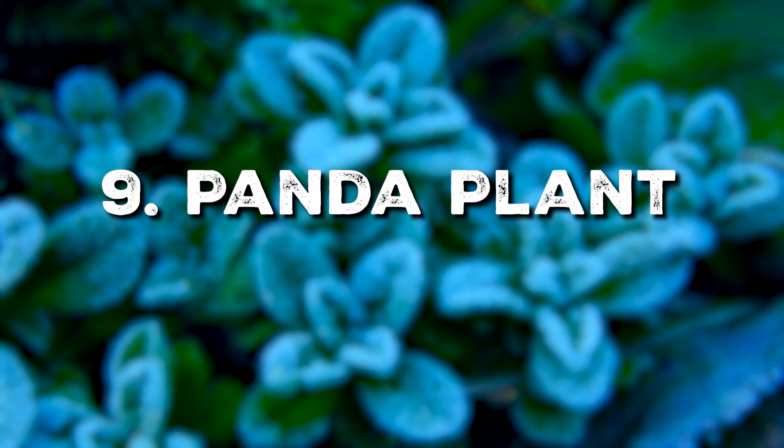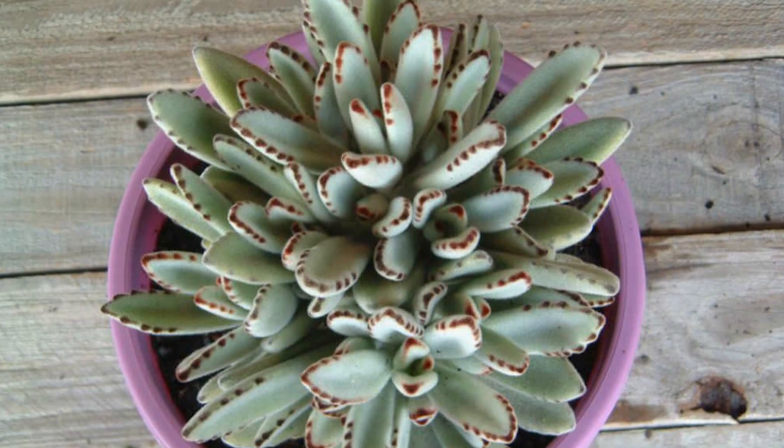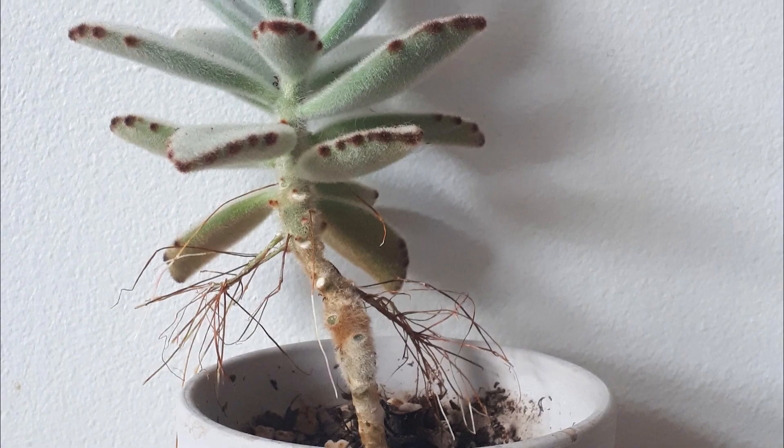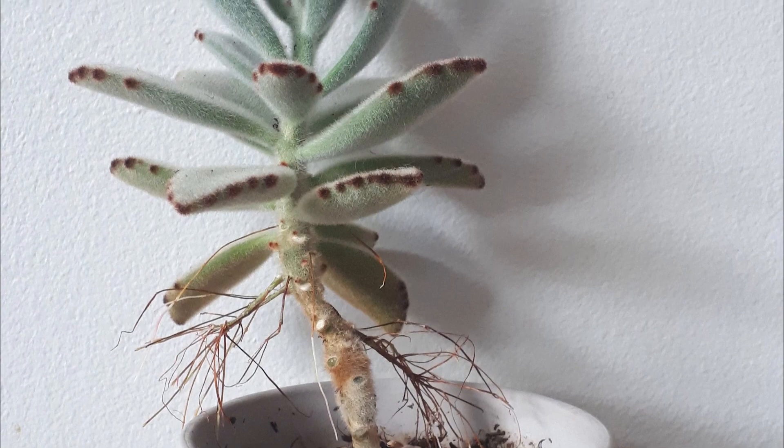Our next contender is the Panda Plant. This succulent from Madagascar's highlands likes well-draining soil and needs little water, making it a low-maintenance option for cooler spaces.